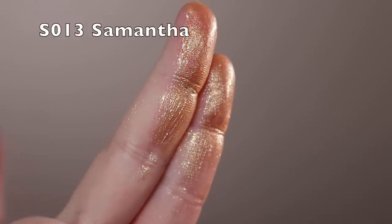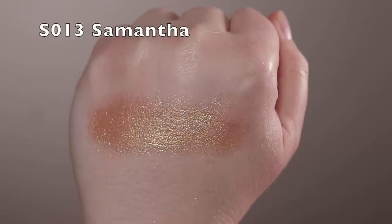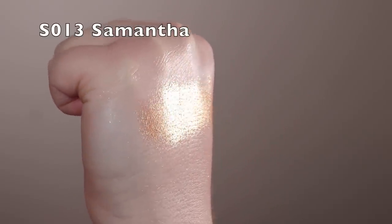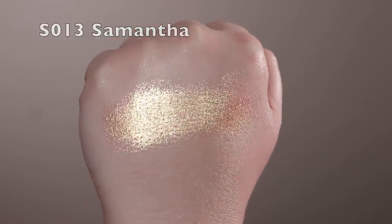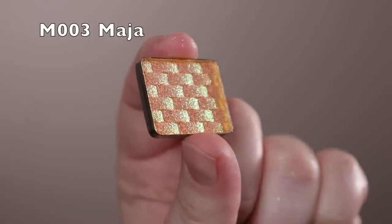Samantha is a light golden shimmer — I find it looks even a little lighter than in the pan because it's so reflective. There's no heavy base on it. Next is Maja — one of my favorite multi-chromes. This one really looks like sunlight on your eyes; it's a gold with an orange and green shift. Bright and fun, I want to wear this in the summertime so badly.